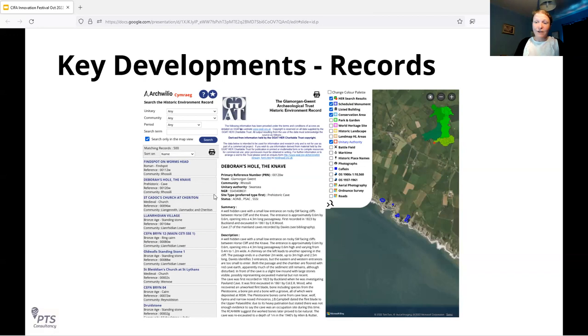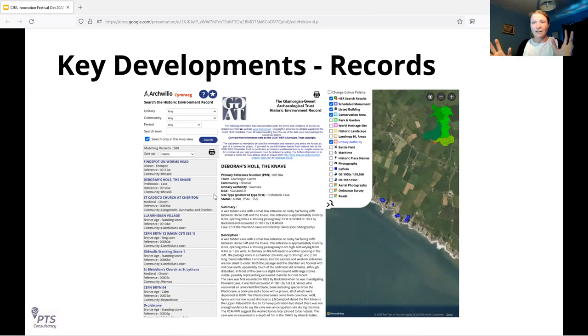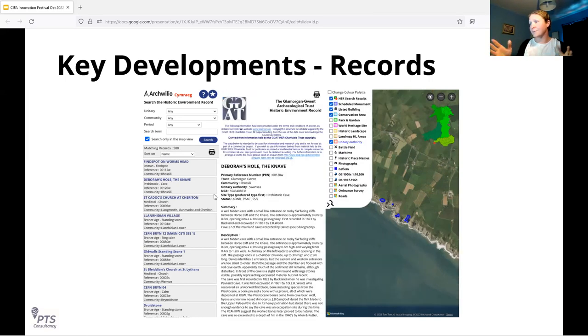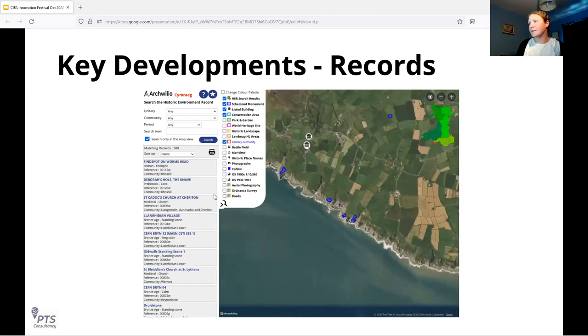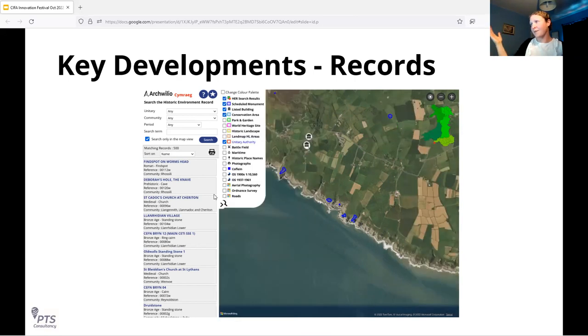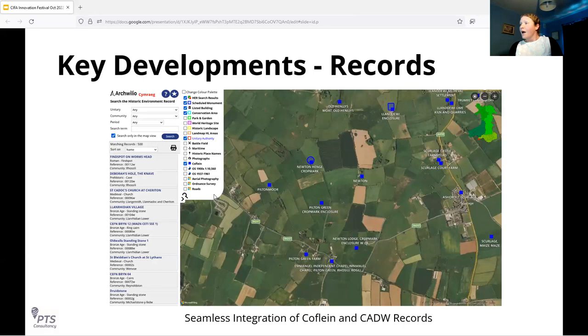Another development: previously when you selected a record in Archwilio it opened in a new tab, giving lots of screen space but requiring switching between windows. Users wanted to be able to see a record alongside the map interface, so we've developed an expandable portion of the screen. For example, selecting the prehistoric cave record — you can see it expands out and is scrollable within the main screen, so you can see everything together on one screen. This is a quite significant improvement in usability and user journey through the data.